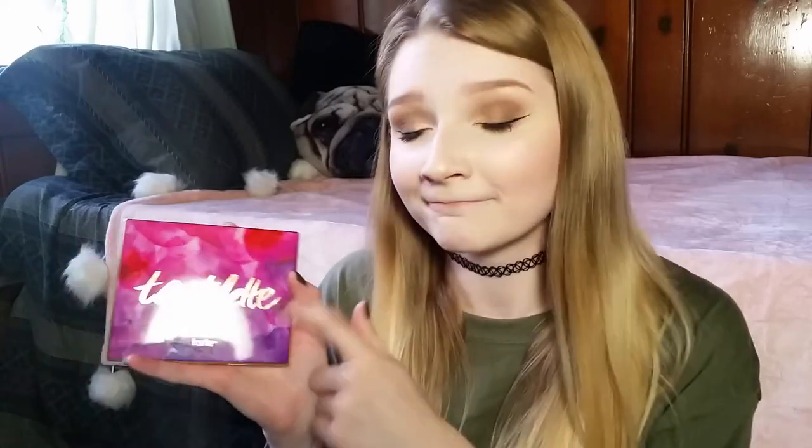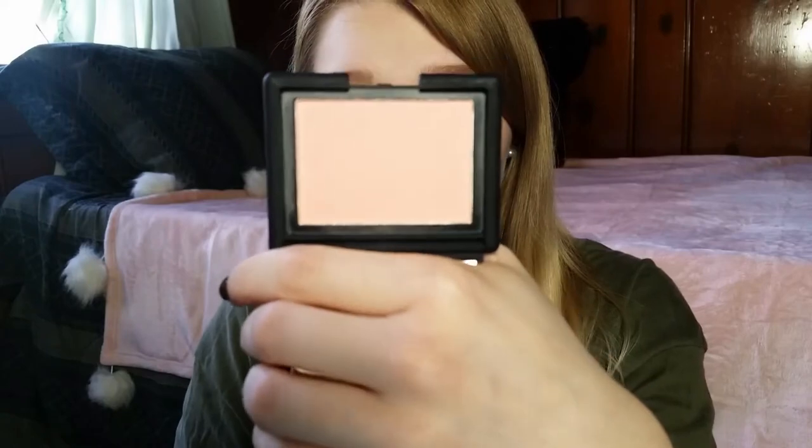The next thing I got is the NARS blush in Sex Appeal. I thought this was going to be more of a peachy color, and it wound up being more of a bubblegum pink. But honestly, I think it's a beautiful, natural blush on me — it looks gorgeous. I definitely would continue to buy NARS blushes. The packaging is so wonderful; it just feels really nice to touch.